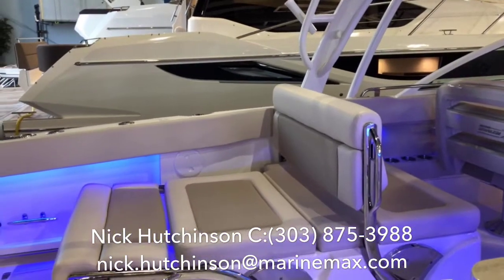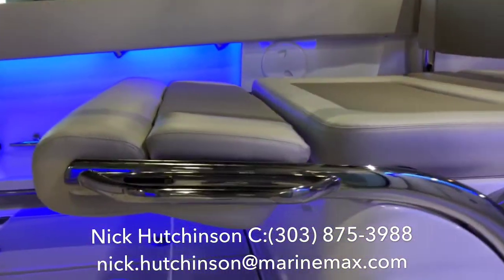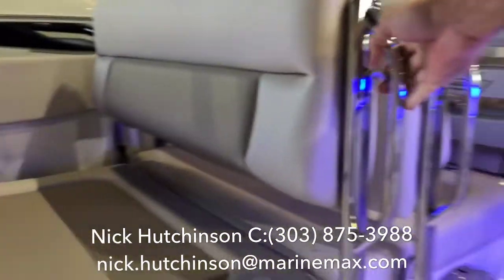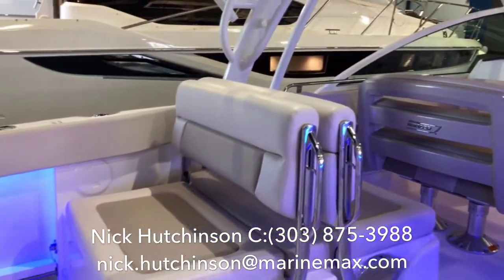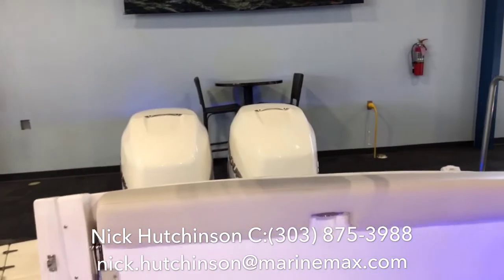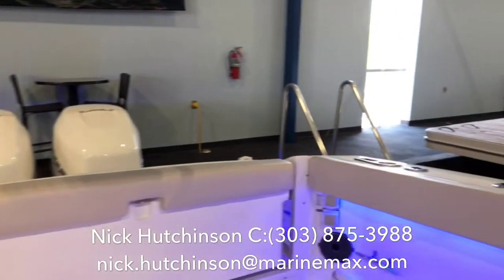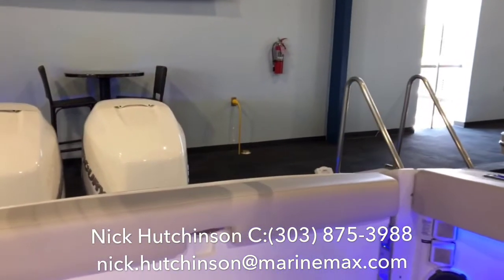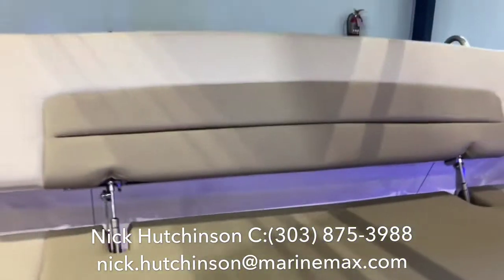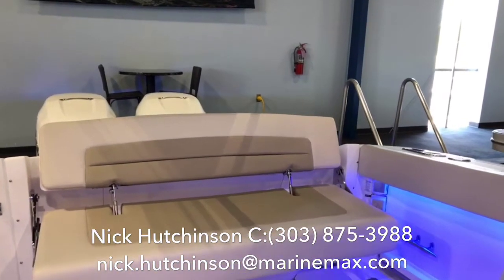Right now we've got this rear seat set up in a sun lounger fashion, but all you do is give this little latch a pull right here — it easily slips up and now we're set up for trolling. We've also got a big seat on the back that's currently set up for fishing with the knee bolster, so you can brace yourself while you're reeling in your big catch of the day. Or just give the handle a pull right here and out pops a nice seat for relaxing while you're sitting at the sandbar or on the dock.